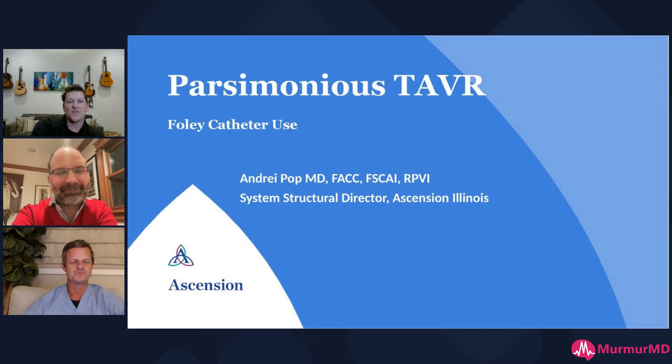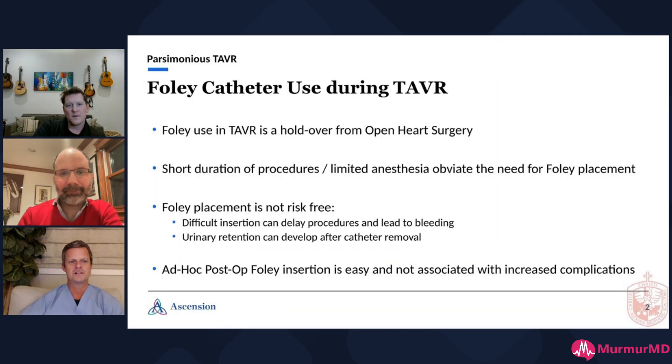We've got another great video in the Optimized TAVR series with Dr. Andre Pop, the master of TAVR efficiency. We're going to be talking about Foley catheter use. Andre, take it away.